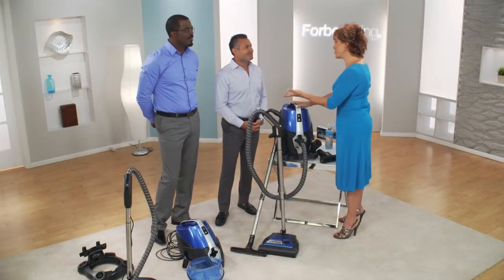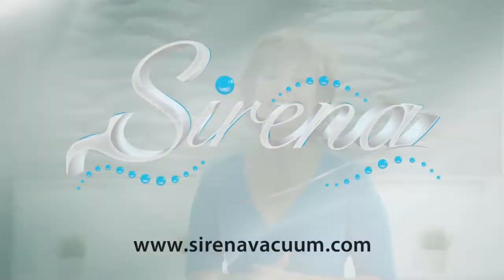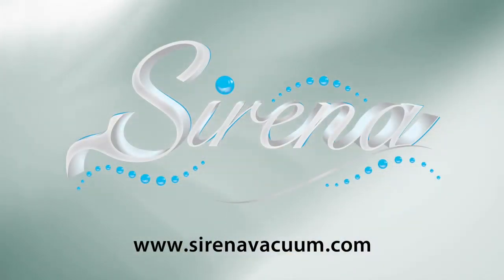It's so easy to use. If you want to keep your home not only clean but smelling fresh, you've got to look at the Serena Vacuum. Just head over to serenavacuum.com.